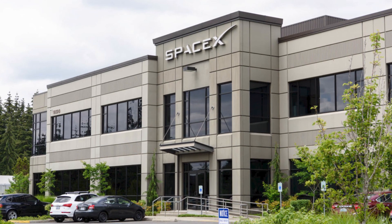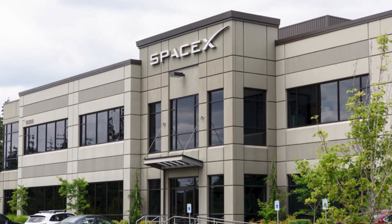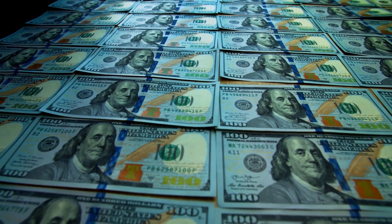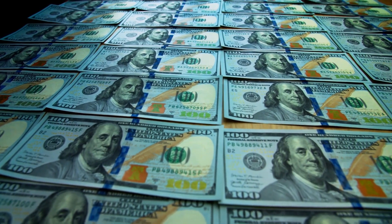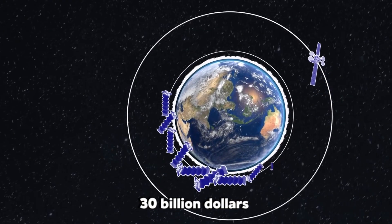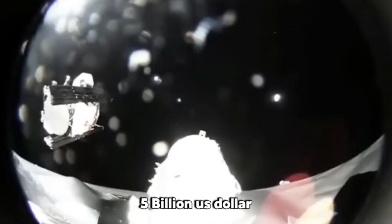The SpaceX Satellite Development Facility houses all Starlink development, research, manufacturing, and orbit control teams in Washington. In May 2018, the cost of this decade-long project was estimated by the company to be at least $10 billion to design, build, and deploy the constellation. By 2025, SpaceX expects more than $30 billion in revenue from its satellite constellation, while revenues from its launch business are expected to reach $5 billion in the same year.